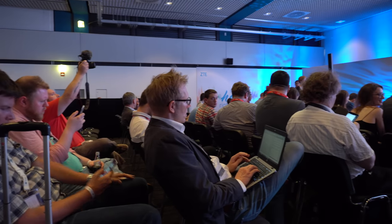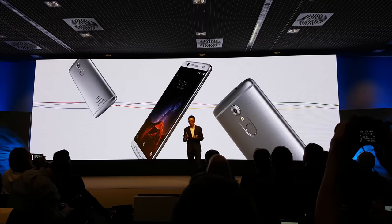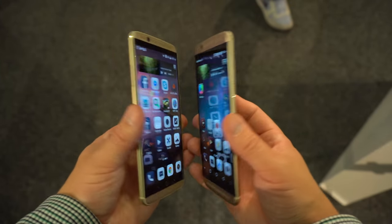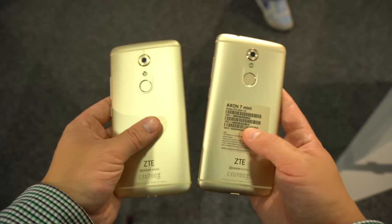Hey, what is everyone? This is Linus and I just came back from day two at IFA Berlin. There were quite a few press conferences and one of the most interesting was held by ZTE. In that conference they presented the ZTE Accent 7 Mini, which is a pretty similar phone to the ZTE Accent 7 but smaller, and it sports a very similar design language.